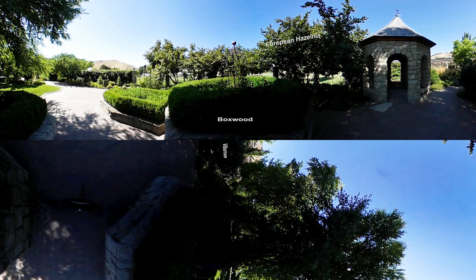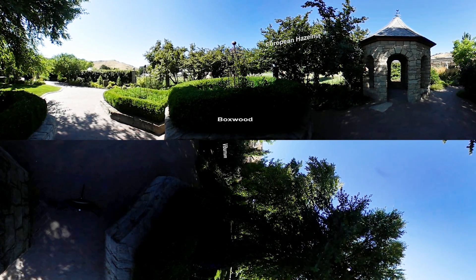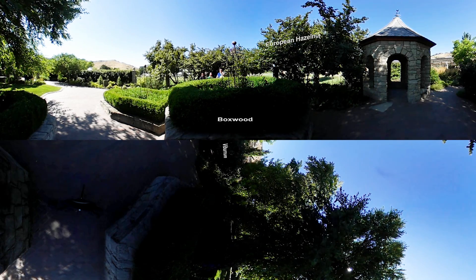We're going through our contemporary English garden. It was designed by John Brooks, a famous landscape architect. We don't have the same plants you'd find in England because it's a lot hotter and drier here, but the overall look is what English gardens are going to be like.